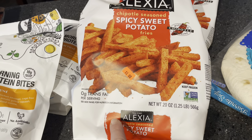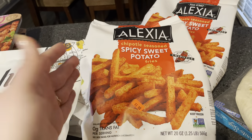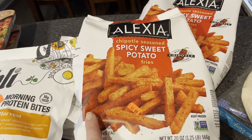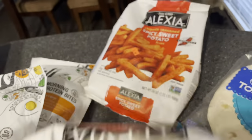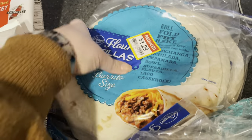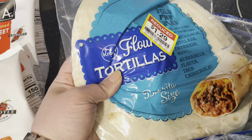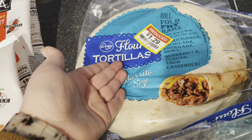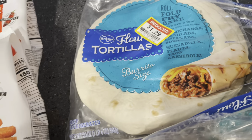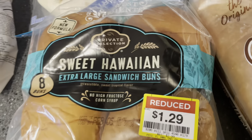Got these spicy sweet potato fries for a dollar a bag — we love this brand, they're amazing in every flavor we've tried. Dakota likes chipotle-seasoned things, and it was worth it for one dollar. Got two bags of those. I also picked up some tortillas — I couldn't find the ones we cook on the stove ourselves, but these will be fine for tacos and wraps. $1.29 for each bag. They were actually in the refrigerator with the cook-yourself tortillas, which is the only reason I even saw them. Also picked up some bread on clearance for $1.29 — our favorite hamburger buns.